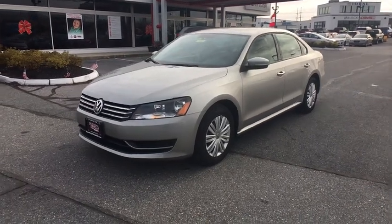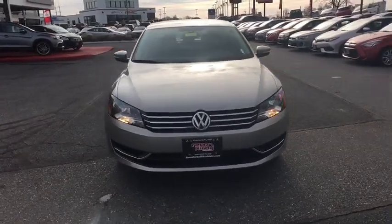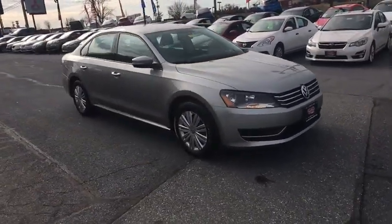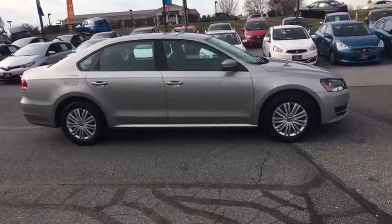The 2014 Volkswagen Passat. The Volkswagen Passat is roomy and powerful. It is a supple and controlled ride with a quiet and comfortable ride. Volkswagen brings it all together. This vehicle has less than 50,000 miles.